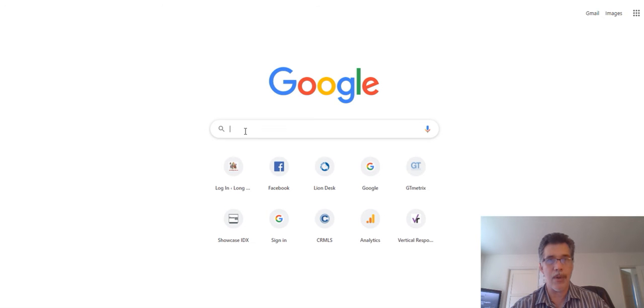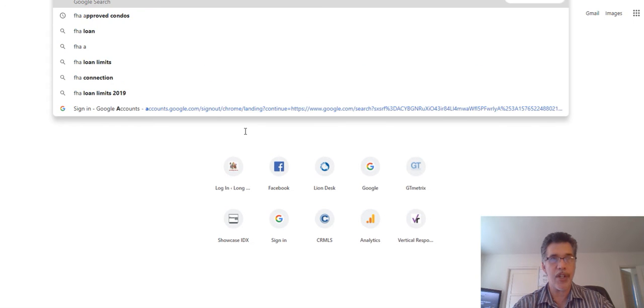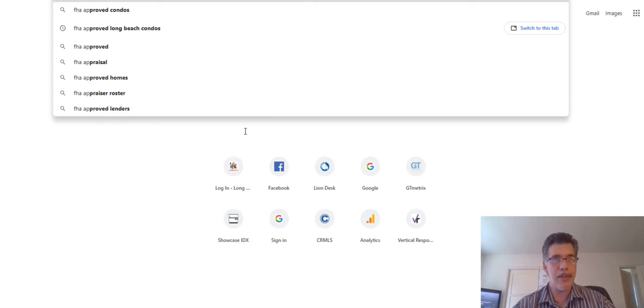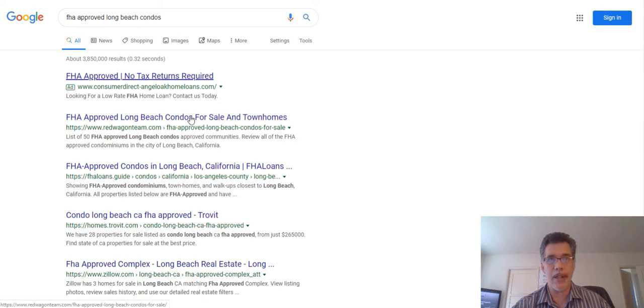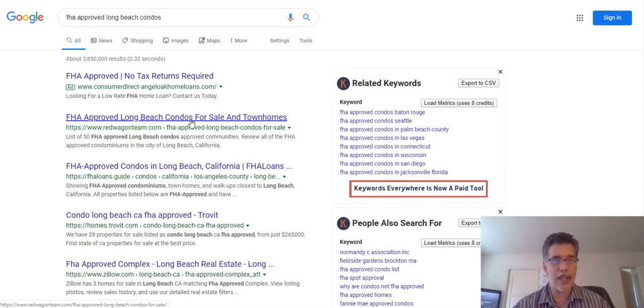I went ahead and ran a Google search — I'm going to type in 'FHA approved Long Beach condos.' Here it is. When I click on it, here's my website: redwagonteam.com — FHA approved condos for sale.